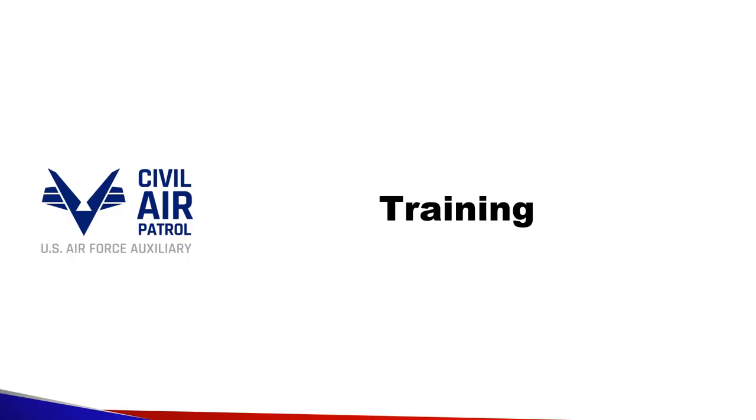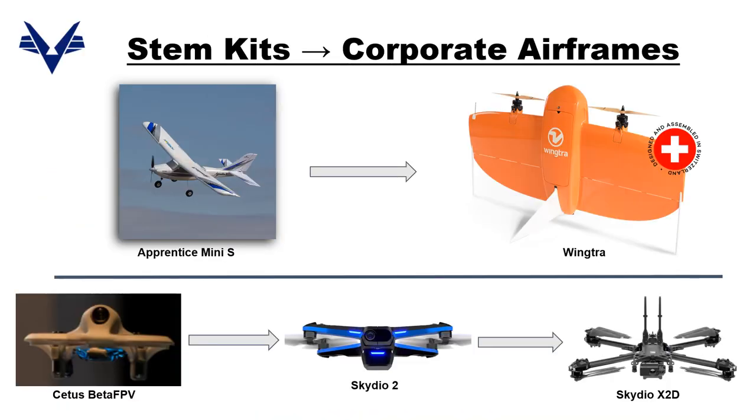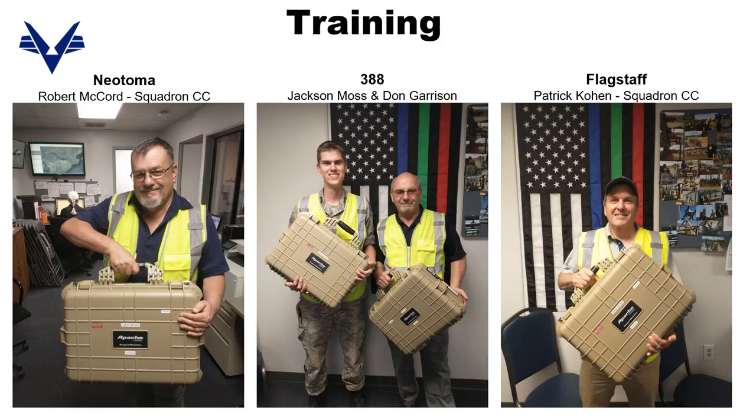Let's take a look at some elements of training. If you're a squadron already involved or thinking of getting involved with drones, find your nearest AE officer and ask them to order more planes or drone STEM kits. These have real value — the Apprentice kit is worth $500, the Cetus Beta FPV kit is around $150 — and they build transferable, real skills. These are a few of our satisfied customers, recently qualified and going home with corporate drone kits to enrich their squadrons' AE, CP, and ES programs.